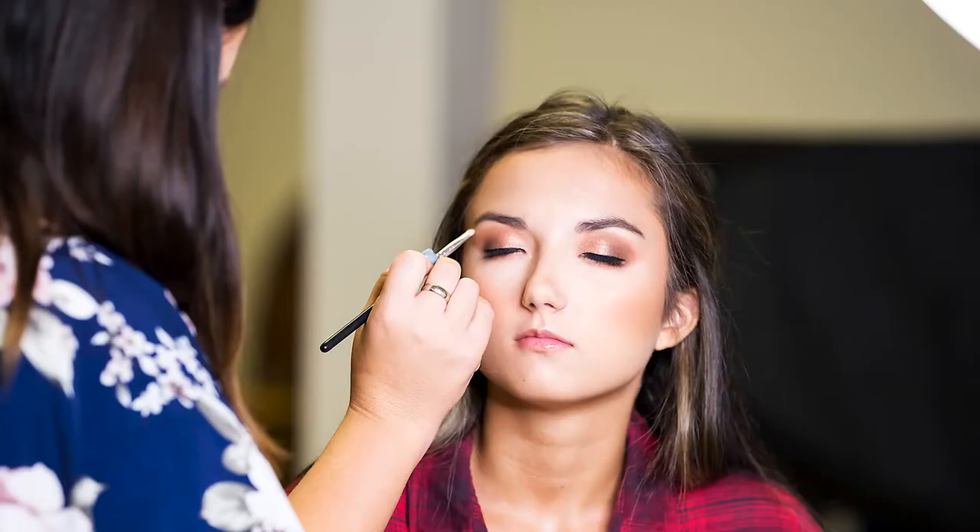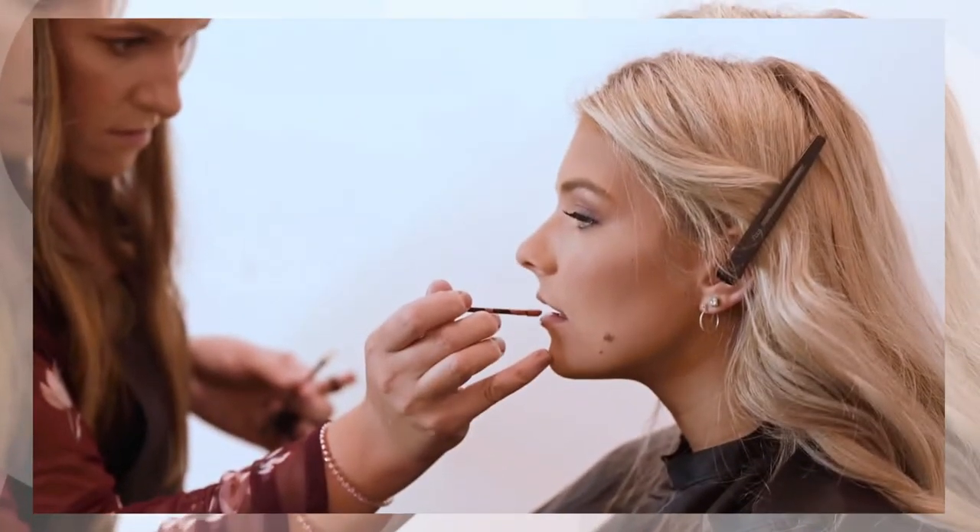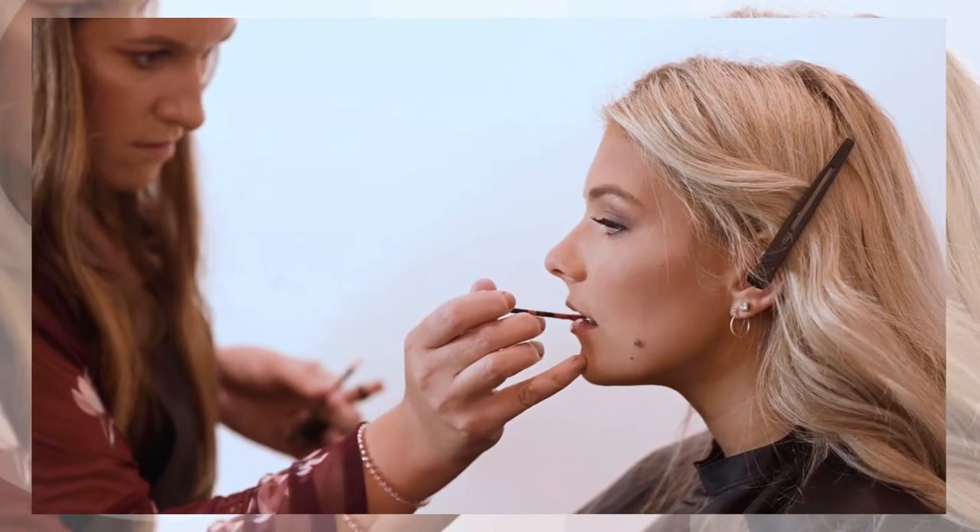Professional hair and makeup is always included in every senior portrait package because I want you to look your very best in front of the camera. This is a detail that a lot of photographers do not provide, and it's very important so that your face is camera ready for your photo shoot.